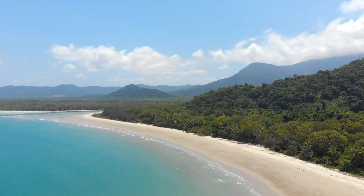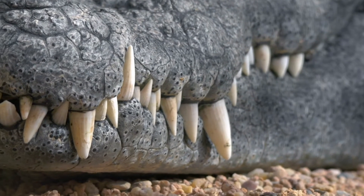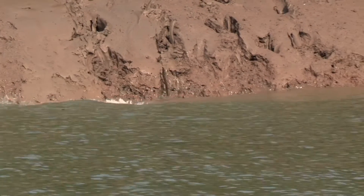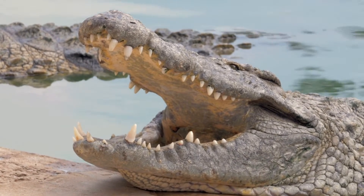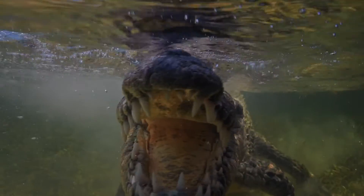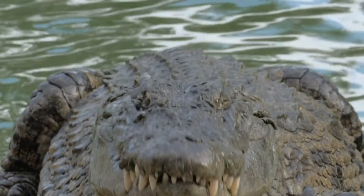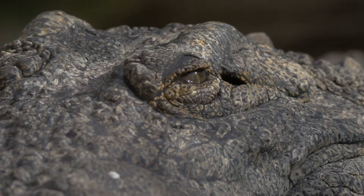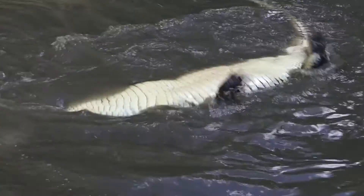Now get ready for the biggest and baddest creature of them all — the saltwater crocodile, or as I like to call them, salties. These beasts can grow up to 6 metres in length and can be as heavy as one tonne. Crocodiles are an ancient animal and have been around for millions of years. They've survived this long due to their strong bite, fast swimming ability, and aggressive behaviour. They are also one of Australia's best hunters, as they move silently and quickly through the water. When they attack, the salties grab their prey in seconds, dragging them underwater, flipping them in circles — doing the almighty death roll.